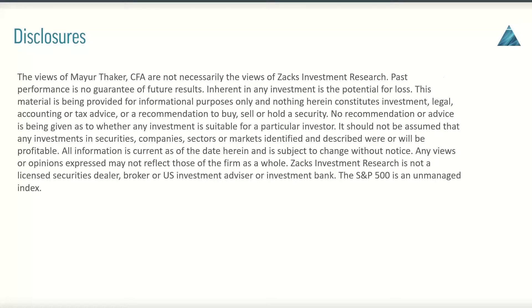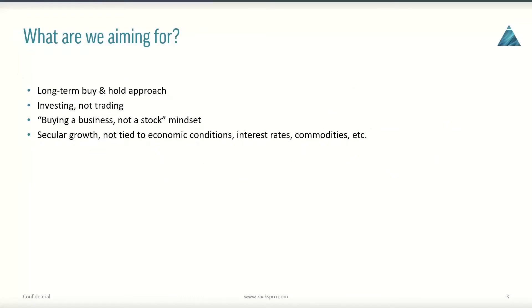What exactly are we aiming for with this whole idea of looking for multibaggers? The idea is finding companies using a long-term buy and hold approach. We don't want to get involved in trading. We don't want to need skills with regards to timing exact entry and exit points. We want to look for companies that we can buy and hold for a long time and allow the compound effect — compound interest — to work its magic in developing an initial investment into a multibagger return, meaning a multiple of what you originally invested.